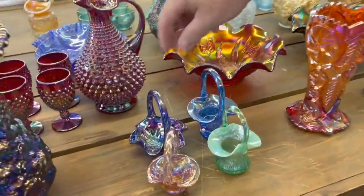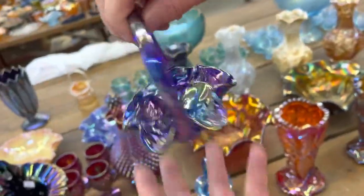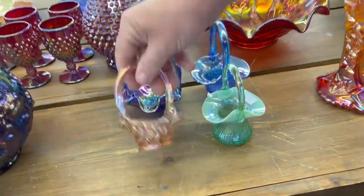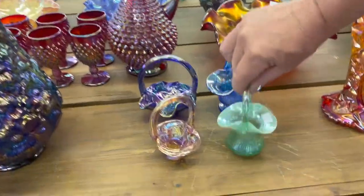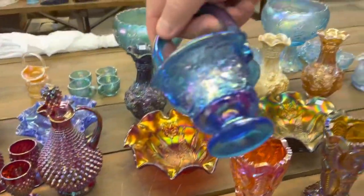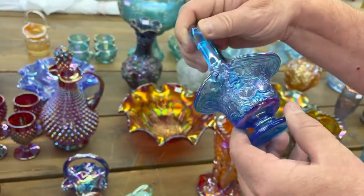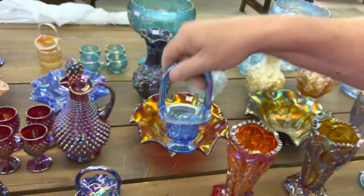The next lot is a lot of baskets. This one here is the one I like the best — it's kind of a panther basket — and then there are some other ones. That one there looks like it's a strawberry pattern of some type. Cute little basket.